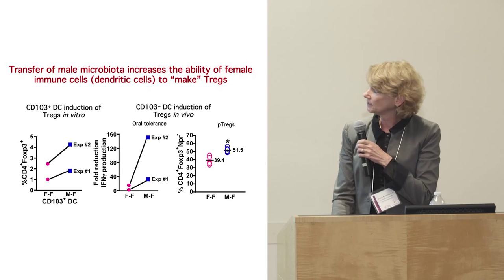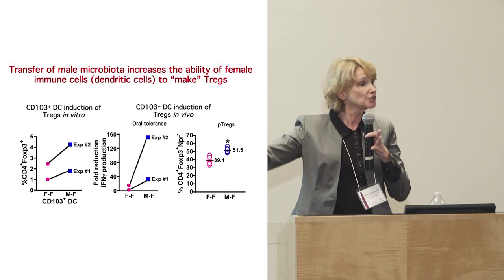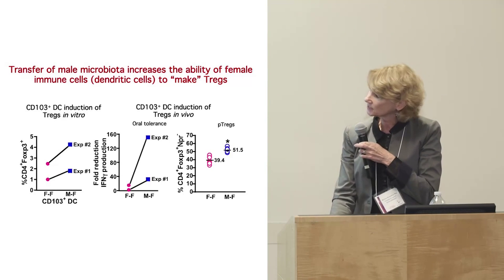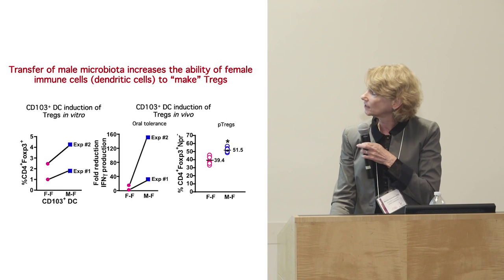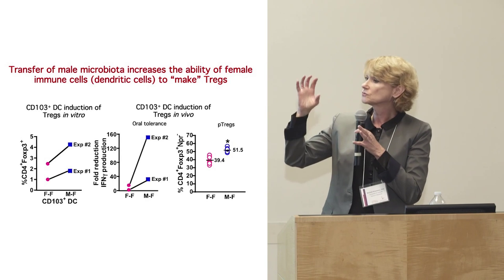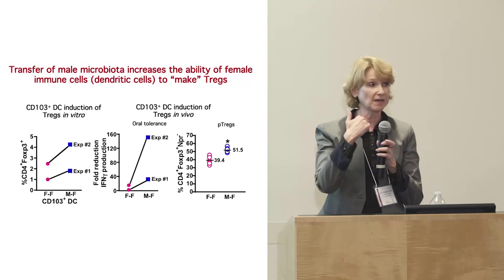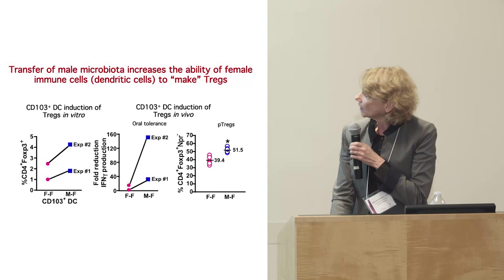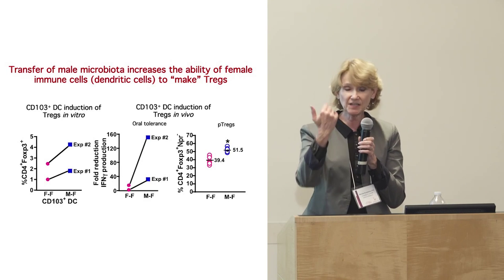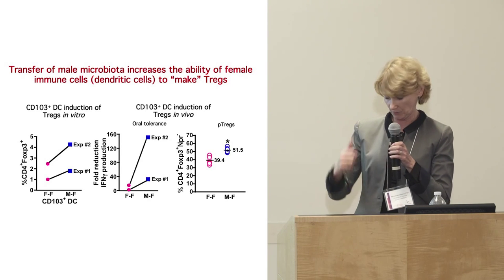Remember the cells involved in inducing T regulatory cells? If we feed the male feces and then look at those cells in females, those cells are now able to induce regulatory T cells — make regulatory T cells in response to being fed the male flora. And the Tregs go up. By feeding male microbiota into females, we can actually make the regulatory cells increase.